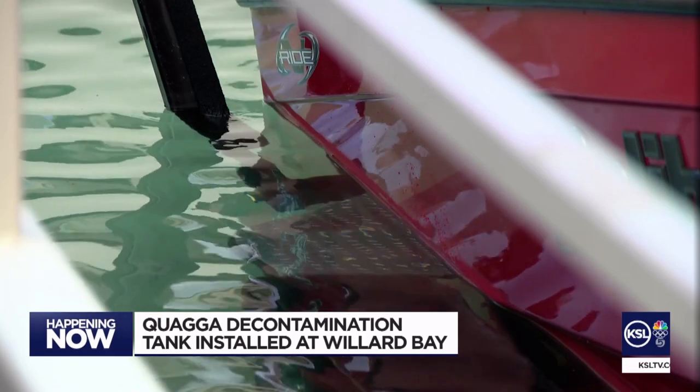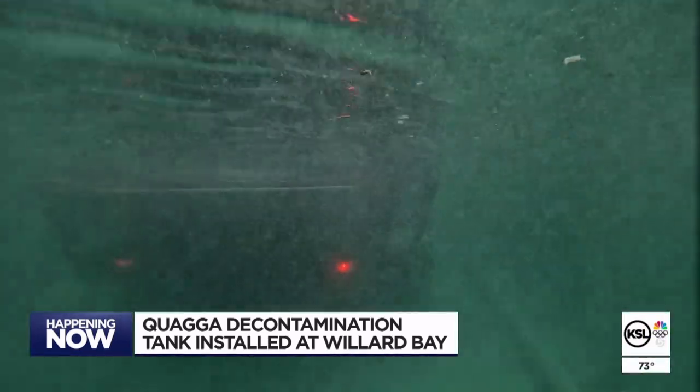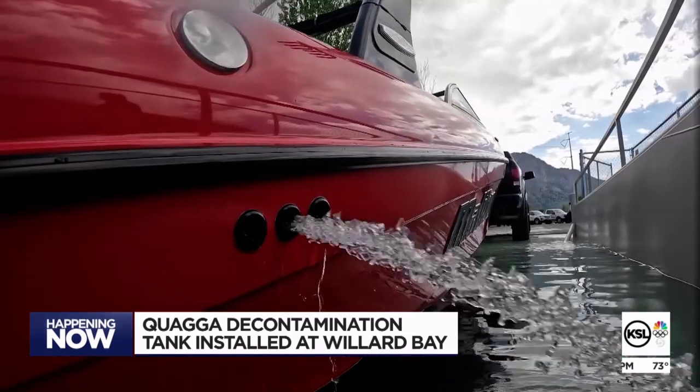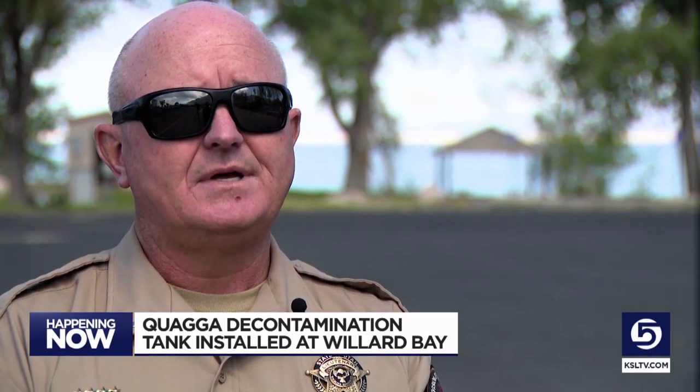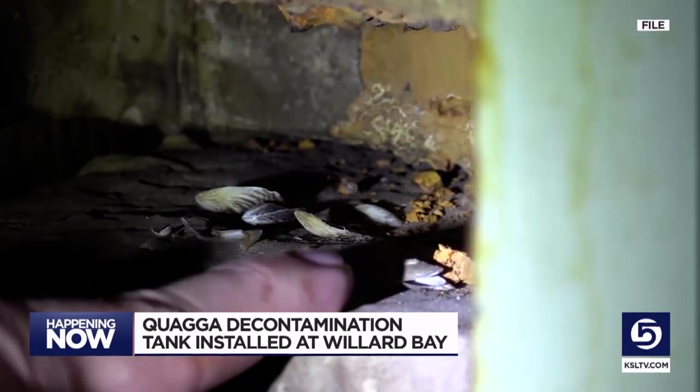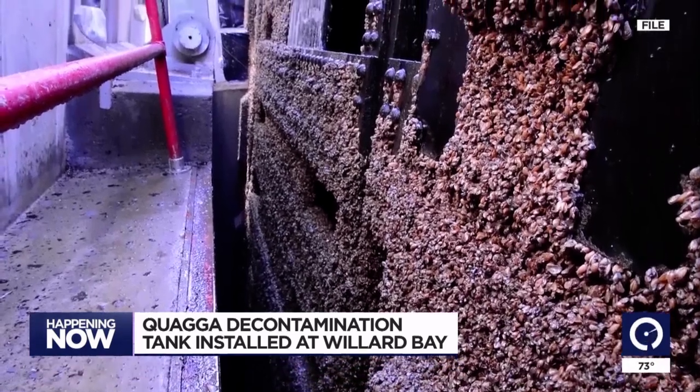Lieutenant Bruce Johnson over DWR's aquatic invasive species operations says that speed and efficiency is important in helping boaters act responsibly. Water is one of our most important resources, and if we lose that battle with quagga mussels, we're going to have plugged water lines and infrastructure. And most boaters want to keep our waters clear of quagga mussels too.